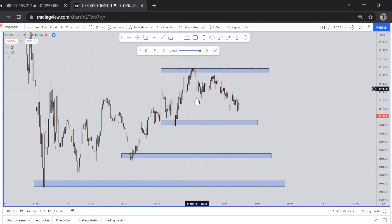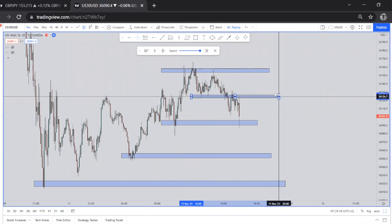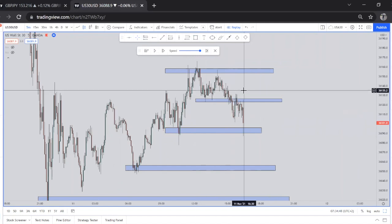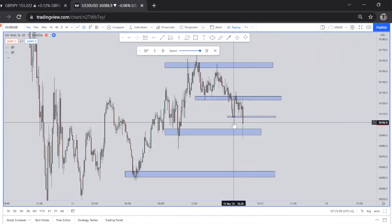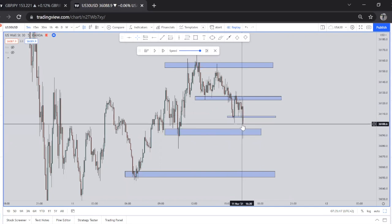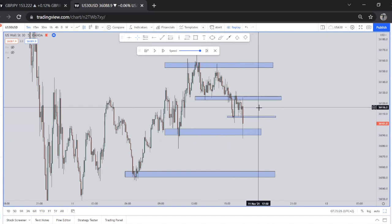Now on the five-minute timeframe, price recently formed this resistance level here. With this scalping strategy, we focus on the most recent key levels. Around 25 past, price closed in a breakout below this minor level — but if you check closely, price closed in between this level and the level below it, so it closed right in the middle. After that, you wait for price to come back and retest one of these zones before moving in your intended direction.